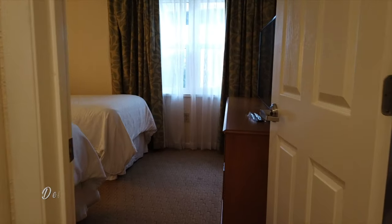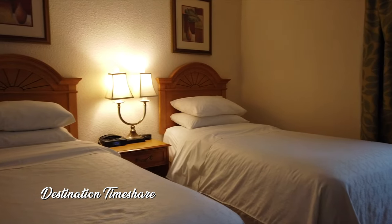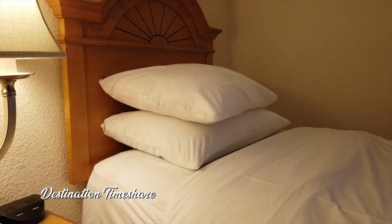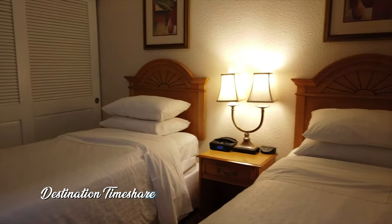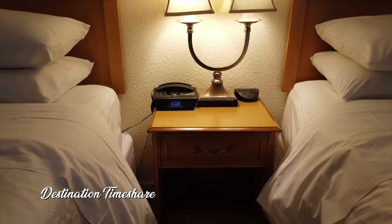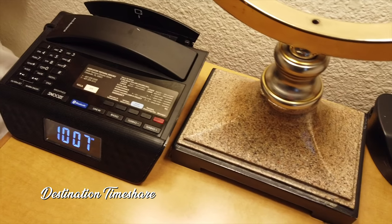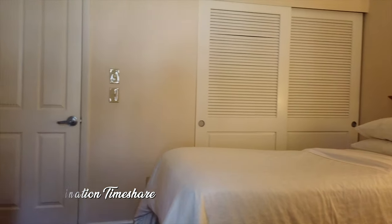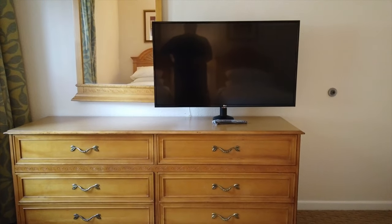Now moving from the guest bathroom into the guest bedroom, something you'll notice right away is there are just two twin beds, so this room will only sleep two people, and overall the villa only sleeps six. You do have a nightstand where you'll find the telephone along with exposed USB and power outlets. This guest bedroom also has a pretty good-sized chest of drawers with a television on top.